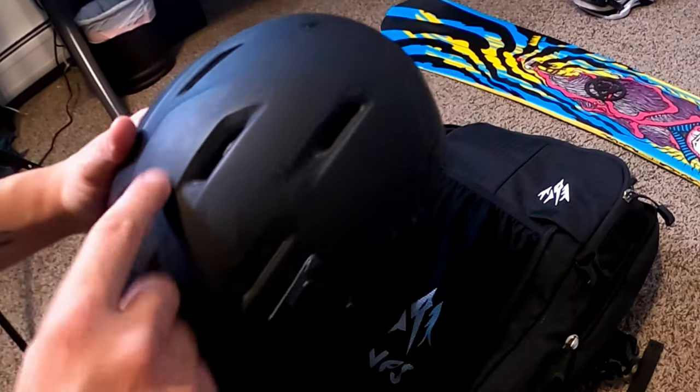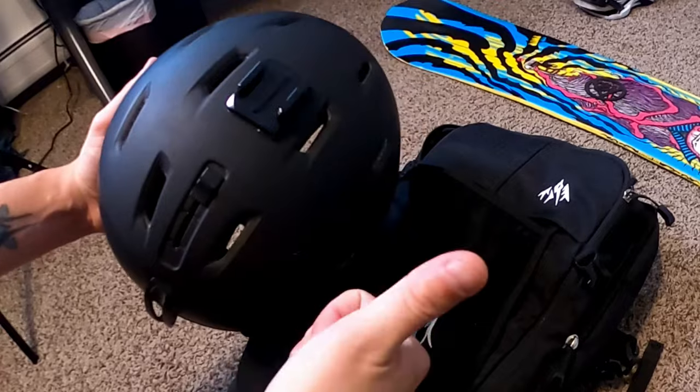Once your snowboard is all taken care of, go ahead and check your helmet. Knock on it a few times to make sure it's still in one piece. If you use one, I highly recommend it.